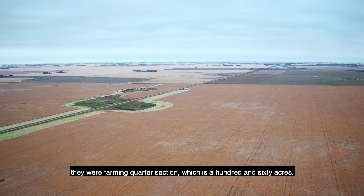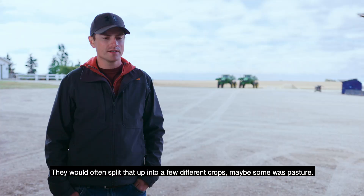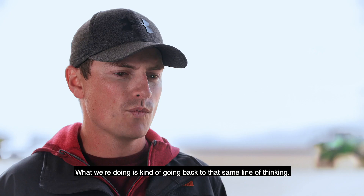When Grandma and Grandpa moved here they were farming a quarter section, which is 160 acres — that was a good-sized field. They would often split that up into a few different crops; maybe some was pasture.